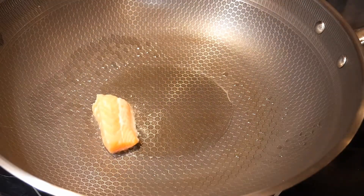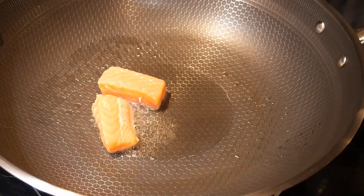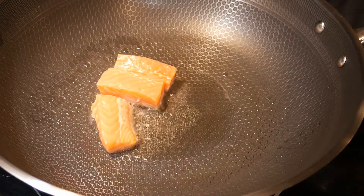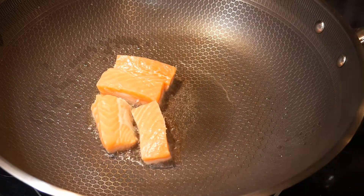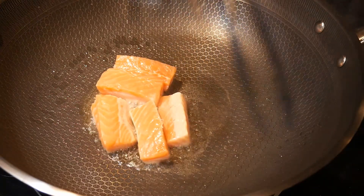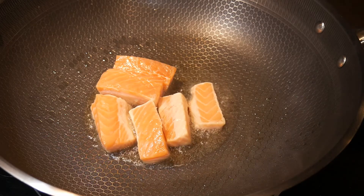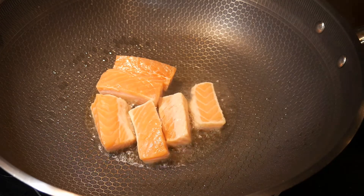I first cut up the salmon into small pieces before I pan-fry them. This method has two advantages: the first is that it cooks much quicker, and secondly it gives me better control of the doneness of individual pieces. Normally the thicker pieces take a little longer to cook while the thinner pieces cook much quicker. By using this cooking method, it reduces the cooking time by 50% compared to cooking the whole pieces of salmon.